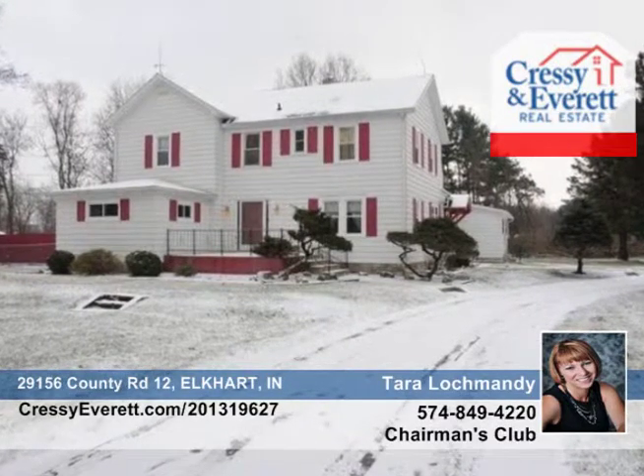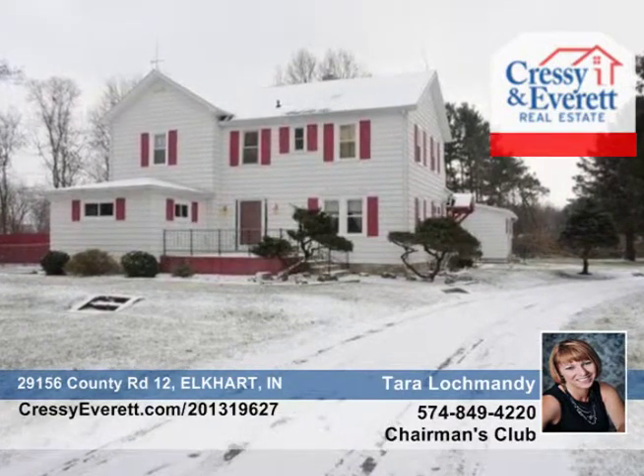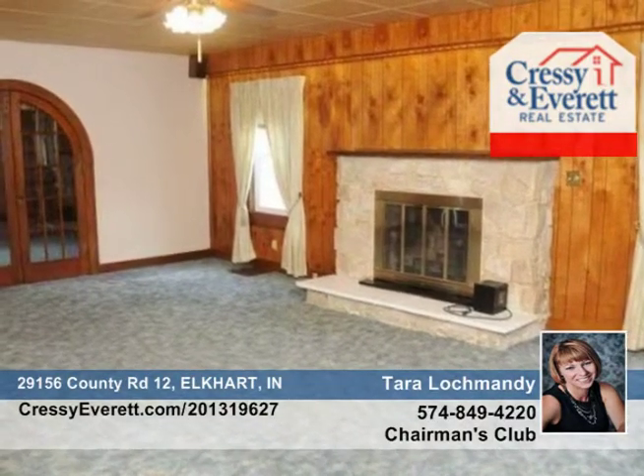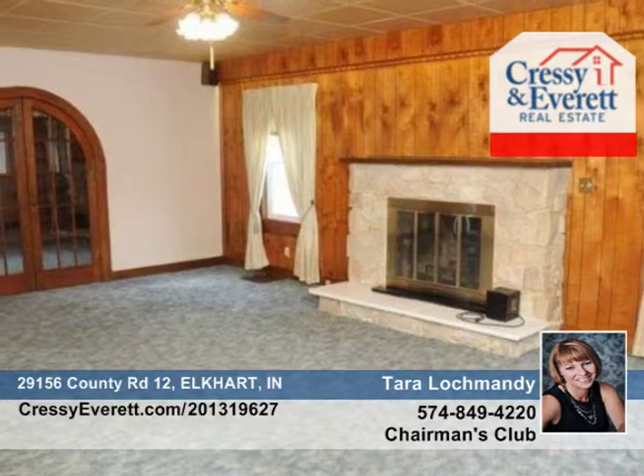Don't miss this one-of-a-kind home located on three-and-a-half acres with everything you want. The main home features 3,732 above-grade square feet, providing more than enough room to entertain.